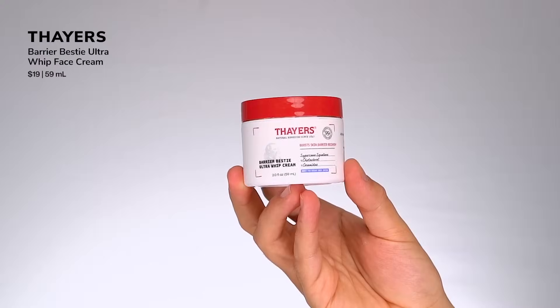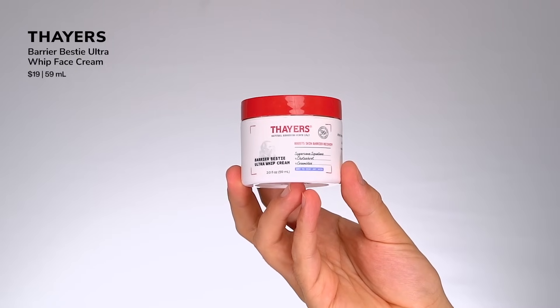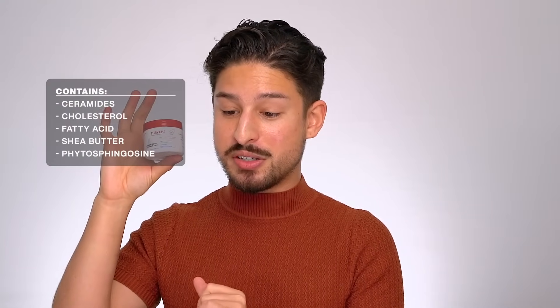On to creams — richer, more occlusive and emollient moisturizers, great for drier skin. First up from Thayers: their Barrier Bestie Ultra Whipped Cream. The texture is whipped — just feels so plush and velvety. It really focuses on ceramides, fatty acids, and butters. Ingredient call-outs: ceramides, cholesterol, fatty acids, butters, phytosphingosine — a great ingredient for soothing and working with the skin microbiome, good for acne-prone skin. I like this as a night mask — nourishing but not heavy or greasy. Great drugstore option.